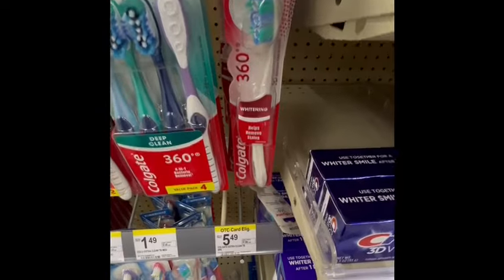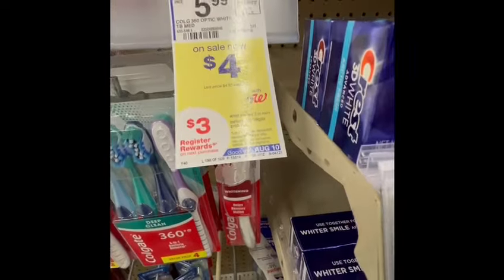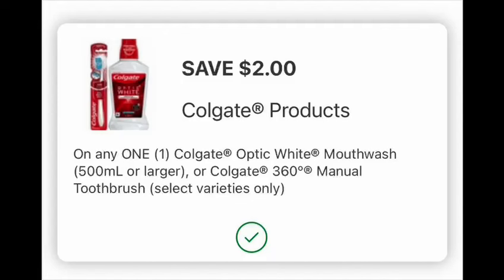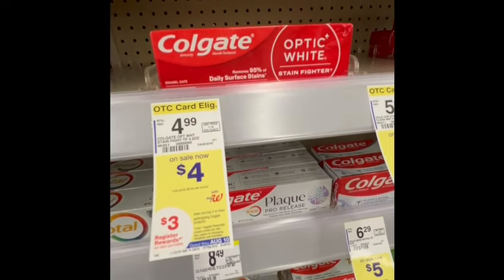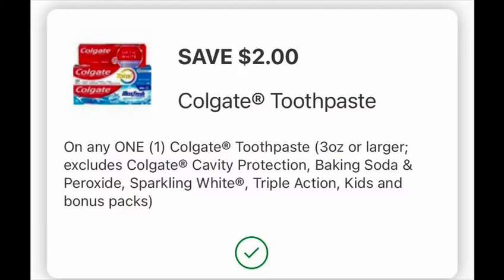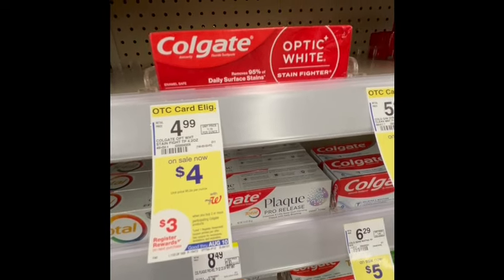First, I grabbed the Colgate toothbrush — you can also do a mouthwash if you like. The price is $4 and we have $2 digital coupons. By buying two, we will earn a $3 registry reward. We're going to combine it with this Colgate toothpaste, also $4 with a $2 digital coupon. We will pay $4 and earn a $3 registry reward. The final cost is $1, or $0.50 each.